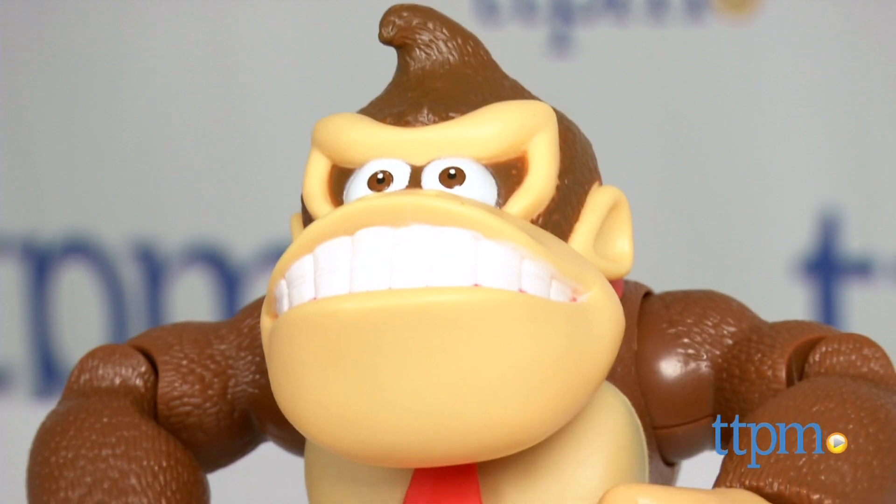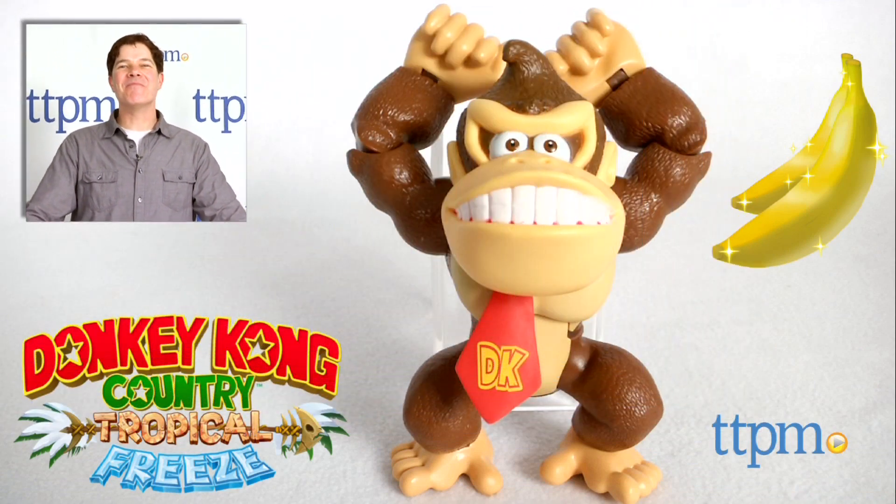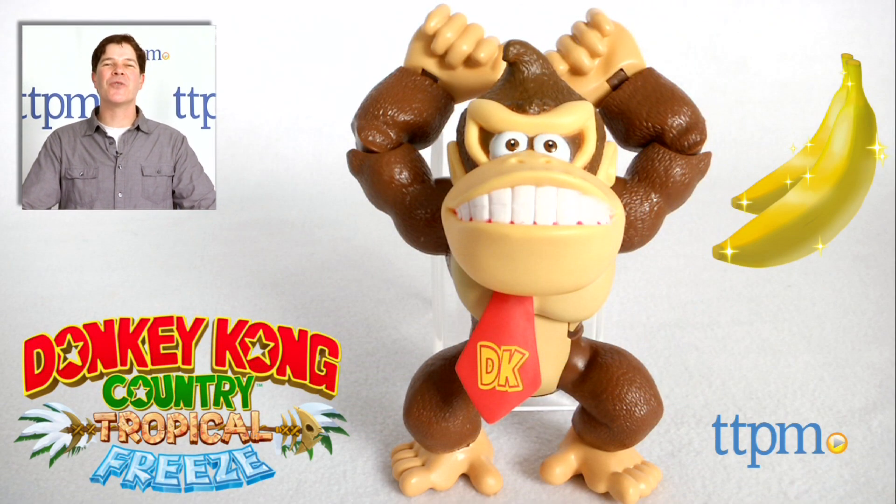This Donkey Kong King of the Jungle figure from Jakks Pacific is available now, so check it out. For where to buy and current prices, check us out at TTPM, and subscribe to our YouTube channel for more reviews every day.